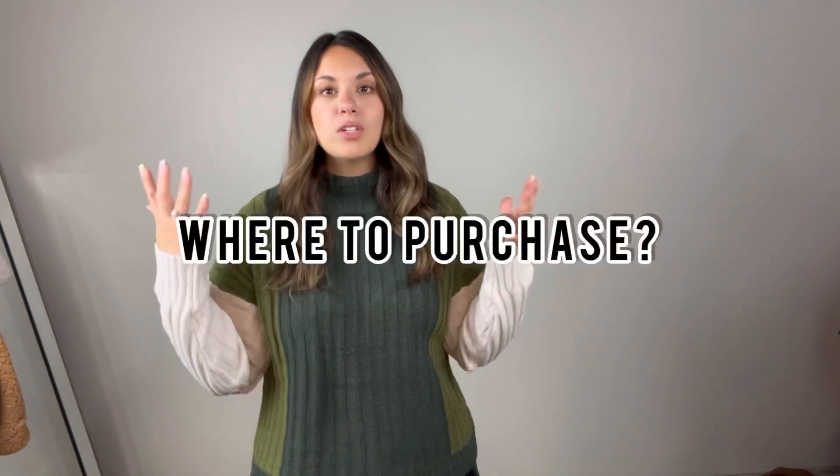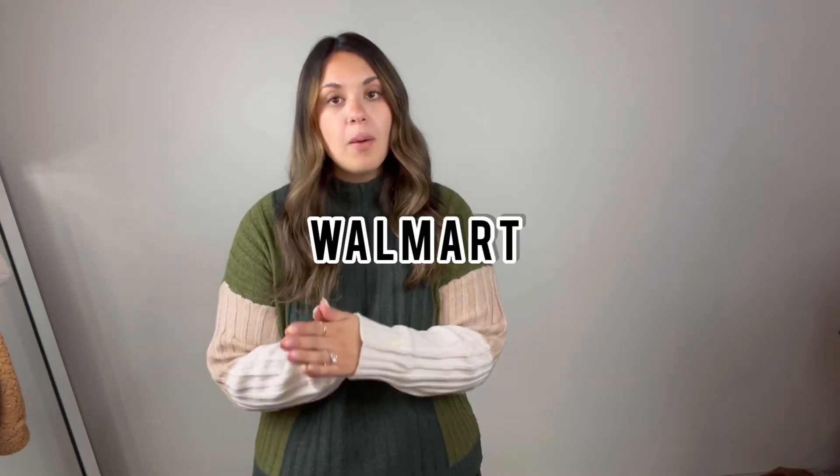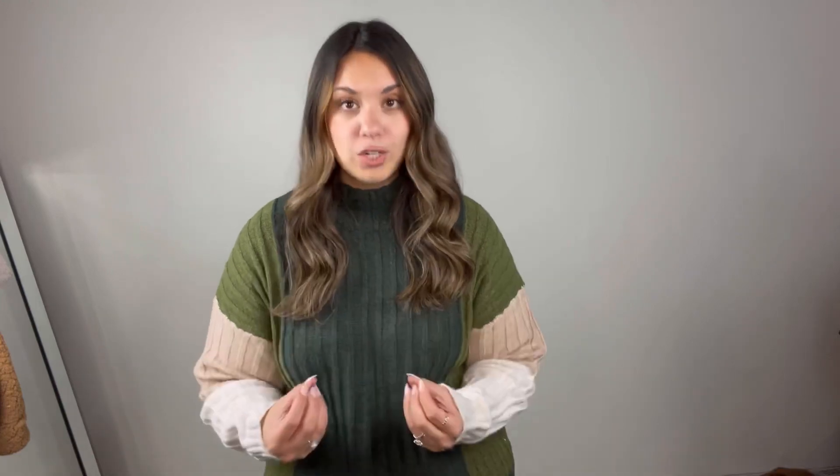First, where in the world should you be buying faux leather pants from? If you're a girly who's like, I really like this trend but I don't know how it's going to look on me, try to find a more affordable brand. I have purchased faux leather pants from Walmart as well as from the brand Cider. But if you're ready to splurge, Abercrombie — hands down — their faux leather pants are gorgeous.